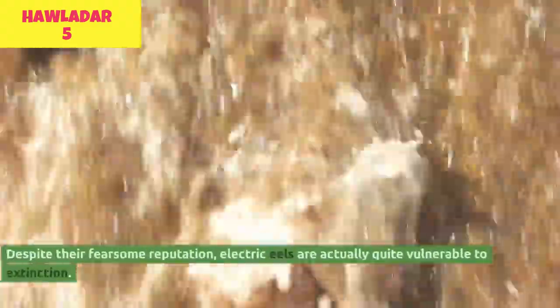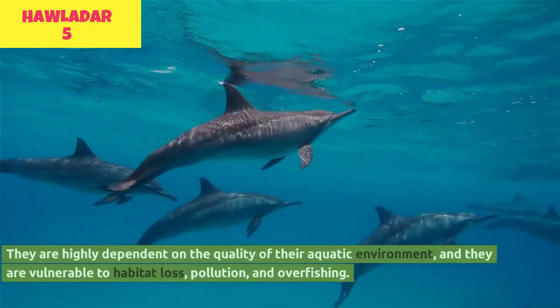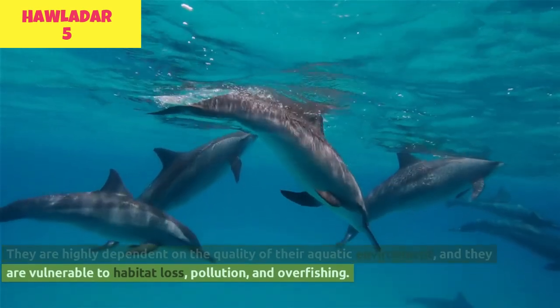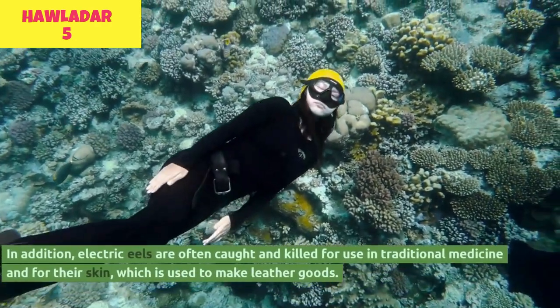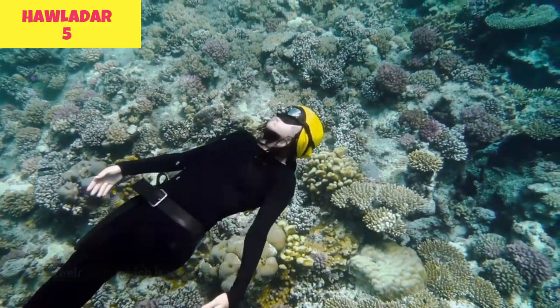Despite their fearsome reputation, electric eels are actually quite vulnerable to extinction. They are highly dependent on the quality of their aquatic environment and are vulnerable to habitat loss, pollution, and overfishing. In addition, electric eels are often caught and killed for use in traditional medicine and for their skin, which is used to make leather goods.